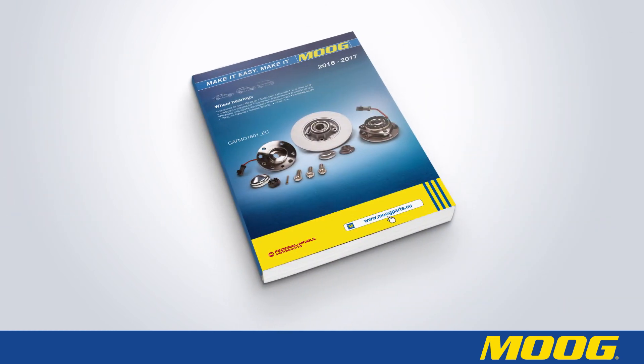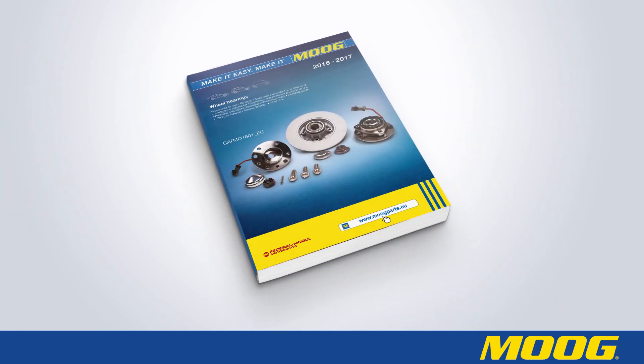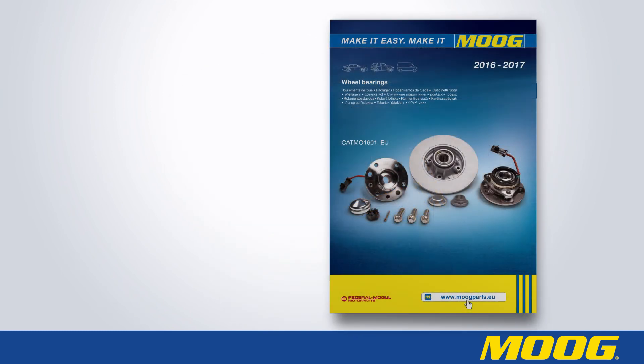The Moog catalog will show all the abbreviations of the car brands and the part types in the relevant brand sections.